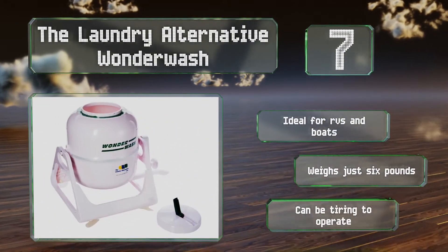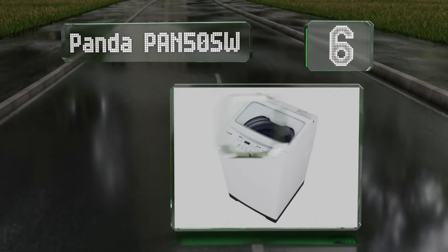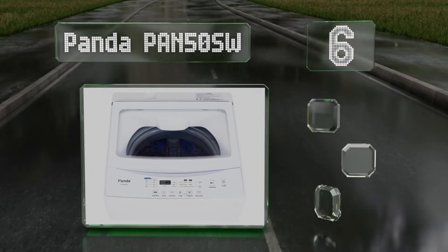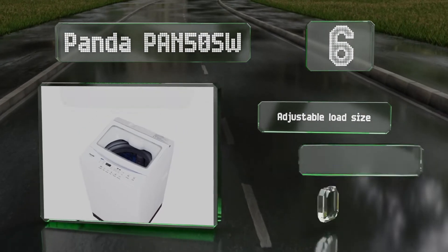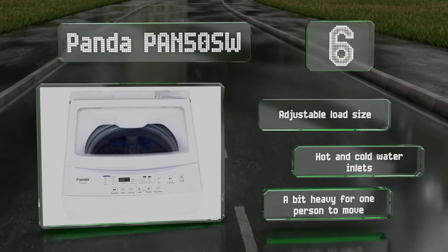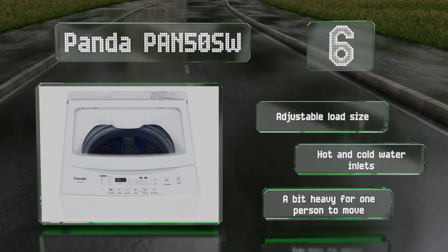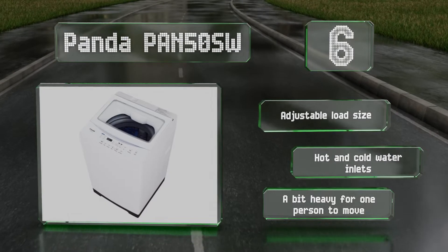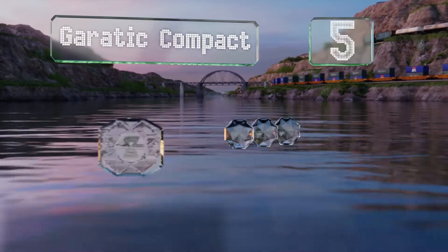Moving up our list to number six, the Panda PAN50SW features electronic touchpad controls with many of the same settings you might find on high-end standard models, including delayed start, quick, and delicate. It's equipped with a stainless steel tub and a grounded three-prong plug. It offers an adjustable load size and hot and cold water inlets, however it's a bit heavy for one person to move.